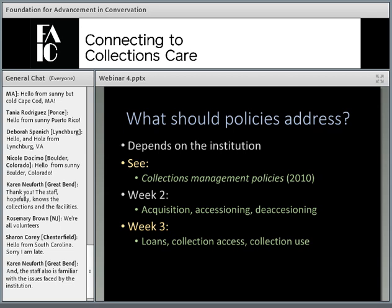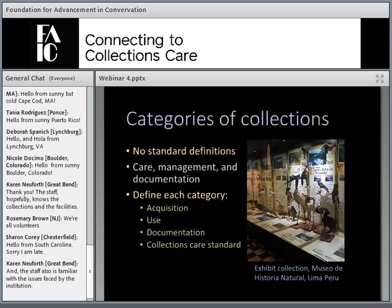What should these policies address? Of course this depends on the institution, but in general there are some areas almost all policies should address. One of the readings from 2010 from Museum Registration Methods on collections management policies includes a chart on policy issues. We also discussed some of these issues in week two with acquisition, accessioning, and deaccessioning, and last week with loans, collection access, and collection data. We'll look at a few other key policy topics.